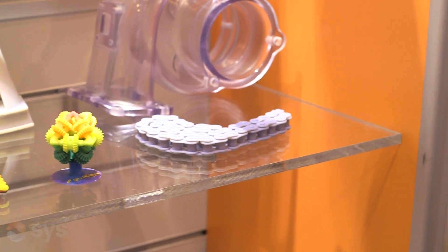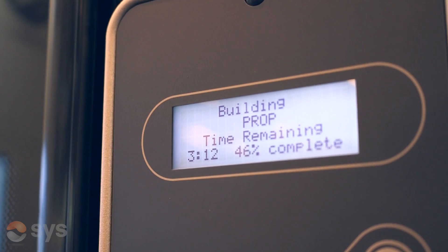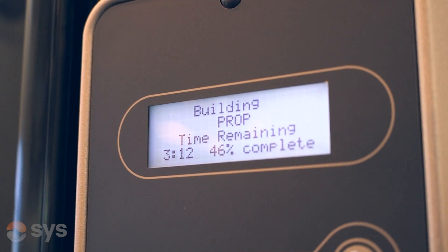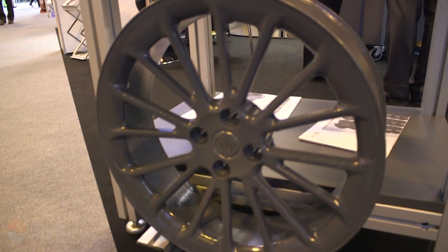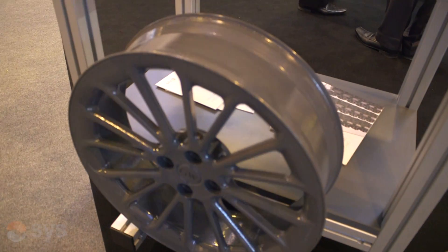DDM is a term for manufacturing — direct digital manufacturing. It also gets called additive manufacturing. Basically, with a 3D printed component we start with nothing and we add material all the time. So additive manufacturing or direct digital manufacturing is the term that's used.